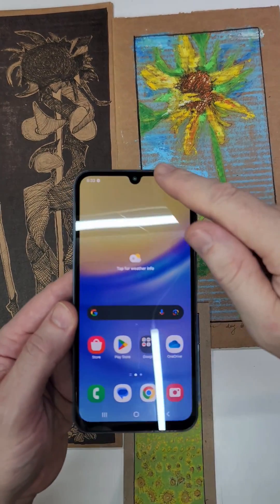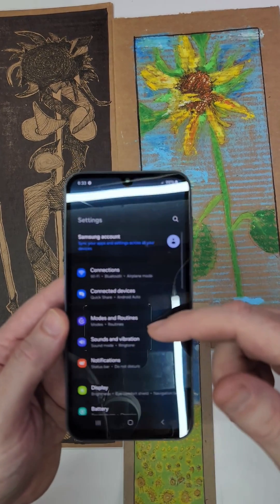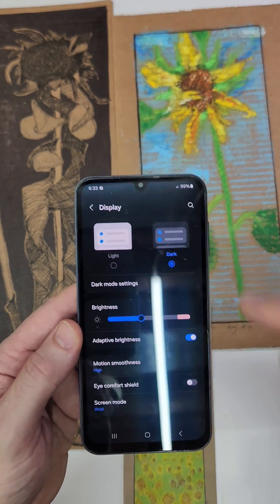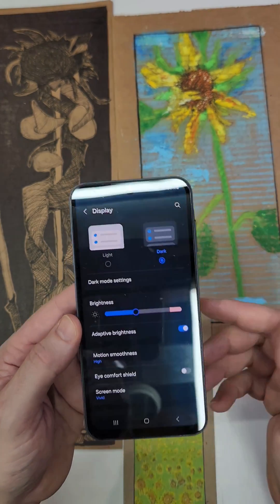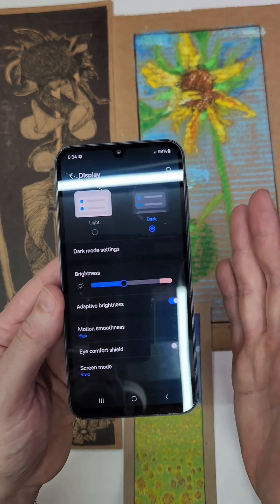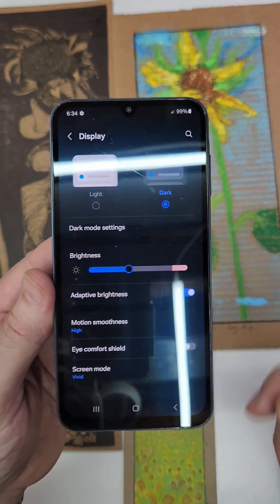The next thing you can do — which is the biggest battery drain — is just turn on dark mode. Go to Settings, go to Display, and if you're always running in light mode, turn on dark mode. Some estimates are that anywhere from 7% to 10%, up to 30%, of your battery can be saved just by turning your phone to dark mode.